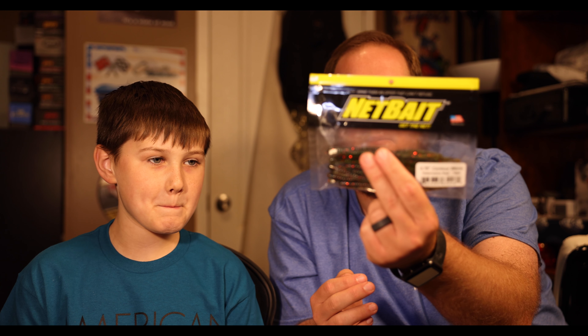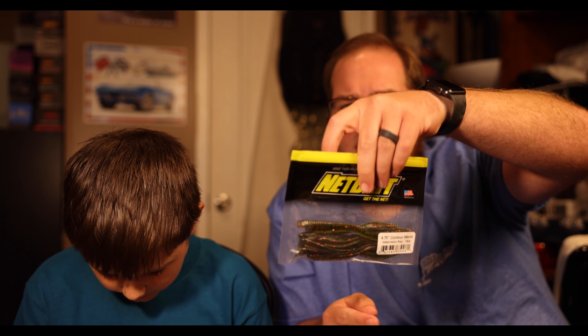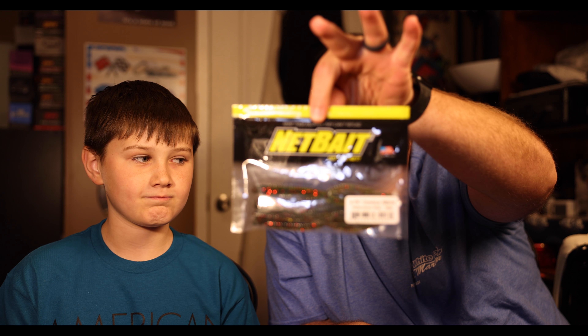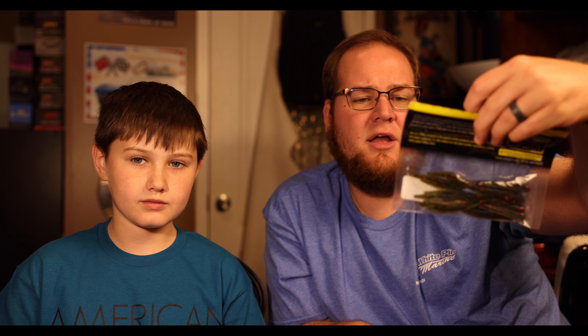Bentley instantly went to the plastic baits — that's kind of his thing, his forte. He does a lot of plastic fishing. First up we've got Net Baits — it's the 4.75-inch contour worm, a very finesse-style bait in watermelon red. Comes with 10 of them. It's got a little bit of ribbing to it, a very nice compact profile. You can really throw it on a shaky head or drop shot.